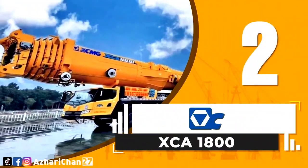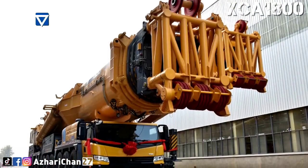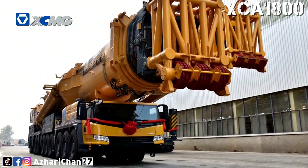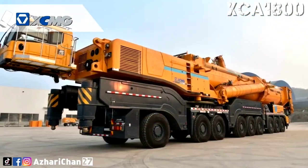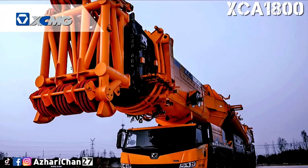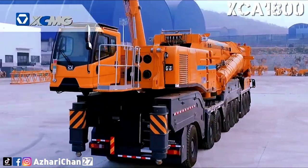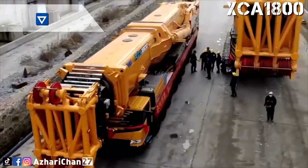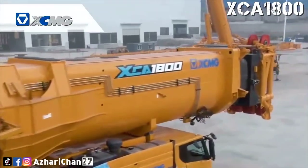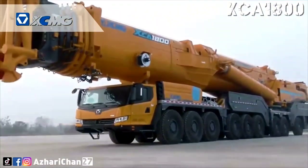Second on the list is the XCMG XCA 1800, a thousand-tonnage all-terrain crane with the best load charts and efficiency in its class. This crane has a maximum lifting capacity of 1,800 tons, with a lifting weight of 148 tons at the 140-meter maximum lifting height. It is mounted on a nine-axle all-terrain chassis, with eight axles driven, and great ability under heavy load up to 30%, leading in the world.